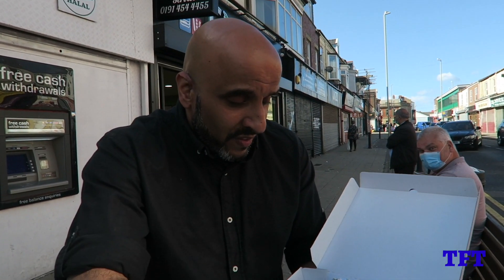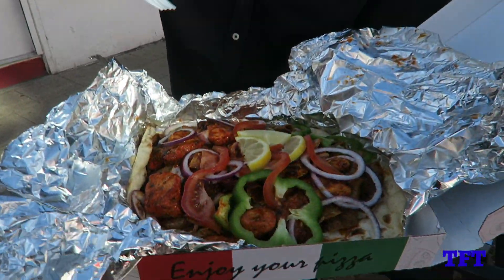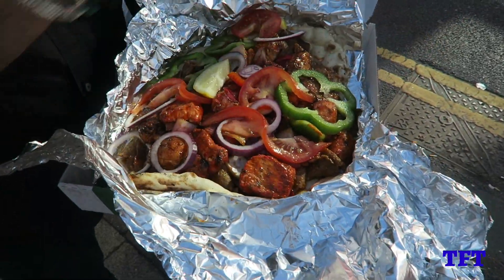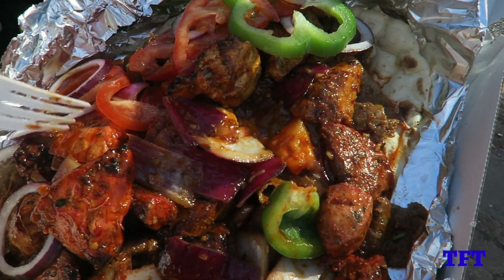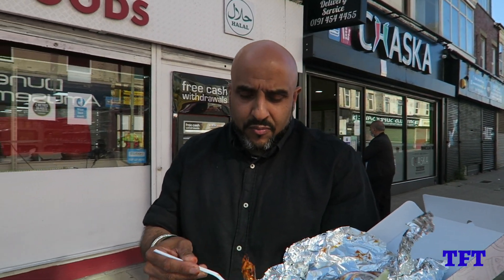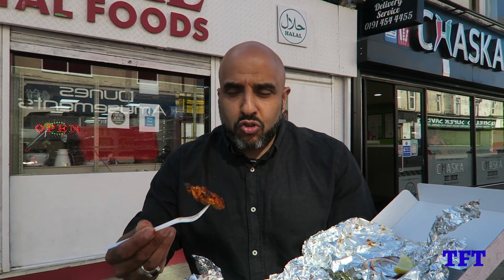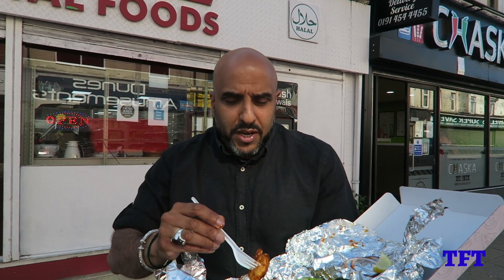Right then, we're going to start off with the Chaska Nan Kebab Special. Take a look at it — well wrapped up. Let's get all this salad out of the way and see what's underneath. What this kebab consists of is Chaska Chicken. The Chaska Chicken, I'm told, is prepared and marinated in their special secret sauce. You can have it in different spice levels: mild, medium, or hot shot. I've gone medium. Let's take a bite of this first.